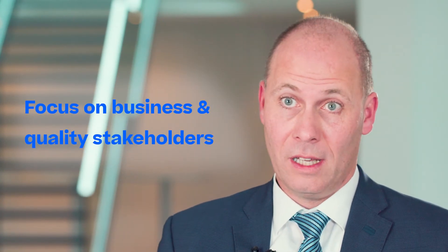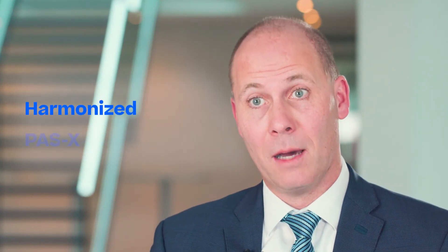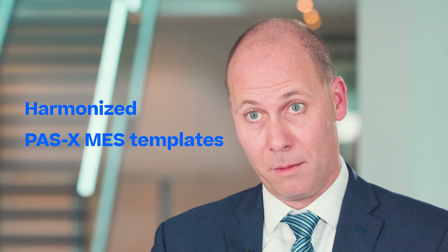It will be a successful program rollout when we define together a harmonized PaaSX MAS template approach. It's all about people, processes, quality, and operational excellence.